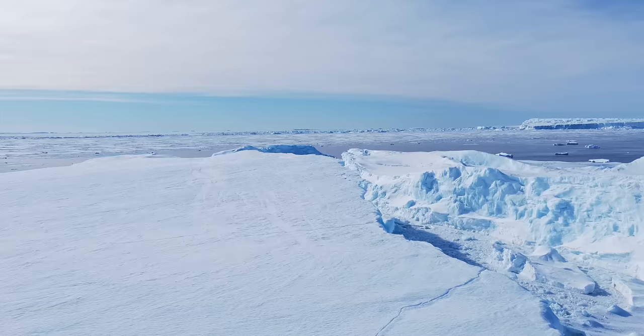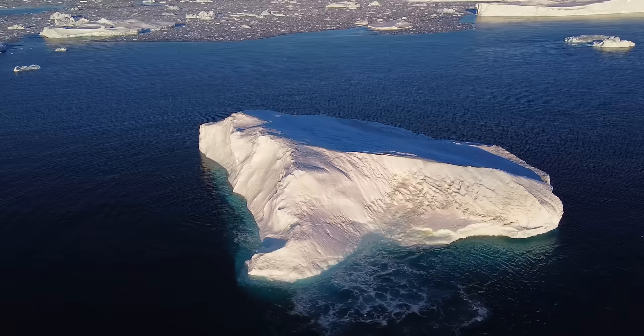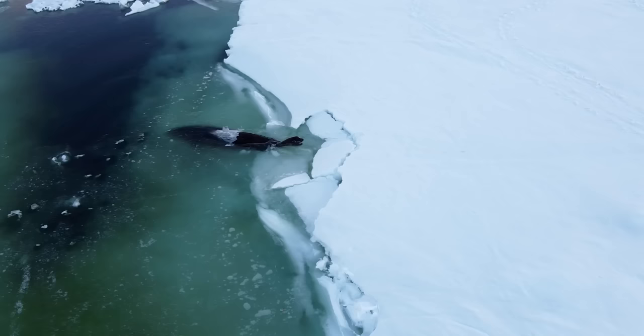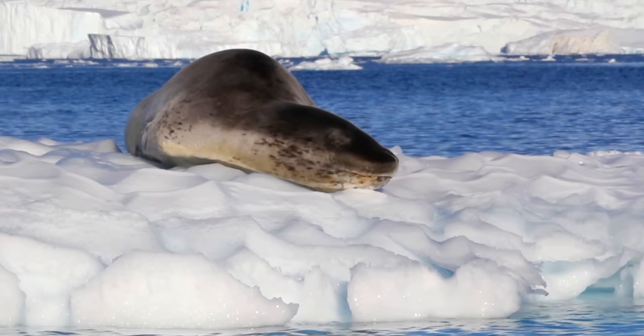Like other Antarctic species, leopard seals are affected by climate change. Their distribution is significantly impacted by the annual expansion and contraction of pack ice surrounding the Antarctic continent. As ice flows melt, leopard seals are left with less space to birth their pups and rest. Despite this environmental threat, leopard seals are a resilient species — at least they face anything the world throws at them with a grin on their face. Definitely a menacing grin.